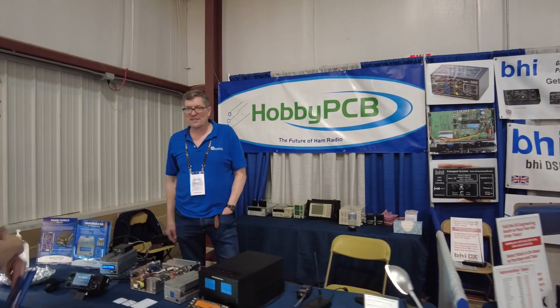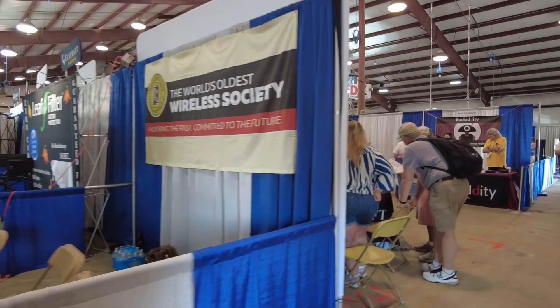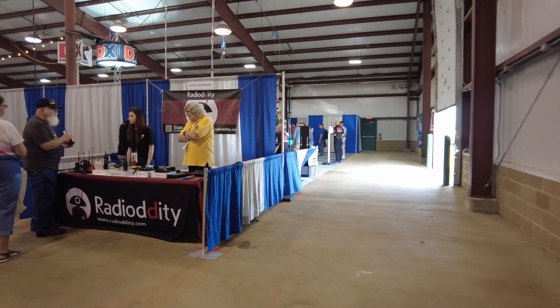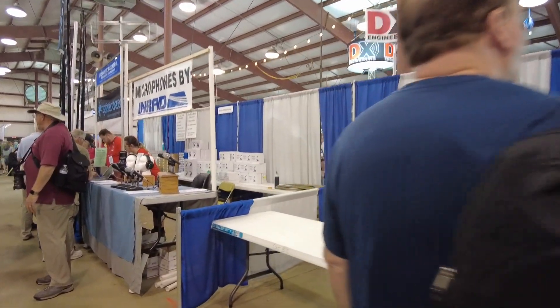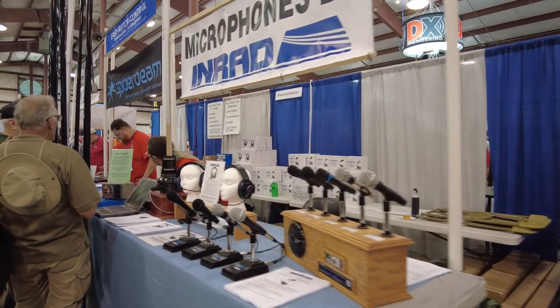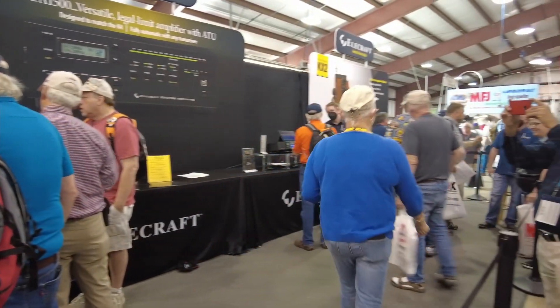Beside BHI is HobbyPCB. On this corner I did miss the World's Oldest Wireless Society — they have a booth here, although it doesn't look manned right now. Starting up the next aisle, we've got Radiality — great to see these guys, they carry a lot of cool stuff if you're not familiar with them. The next booth looks a bit empty. We've got Ellencraft over here to the left — they have a very large presence at Hamvention.